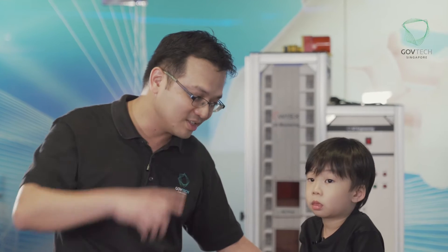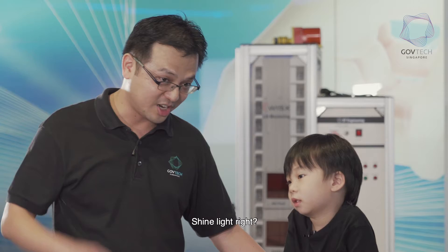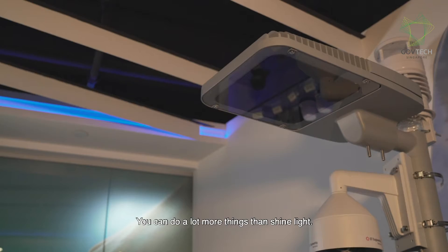Dion, do you know what is this? A lamppost. Yes. What does a lamppost do? Light. Light, right? It shines light, huh? Down here, our lampposts are special. So you can do a lot more things than shine light.